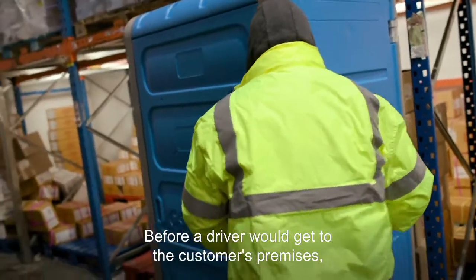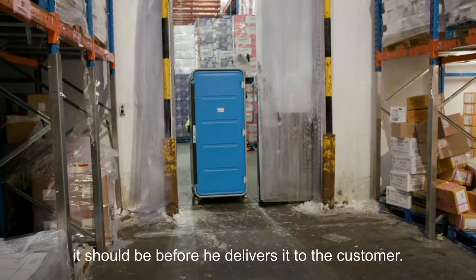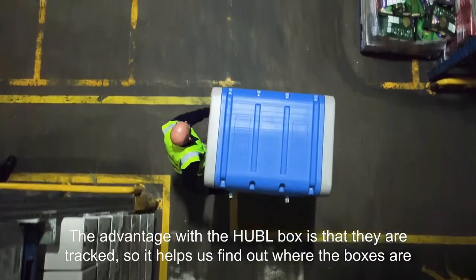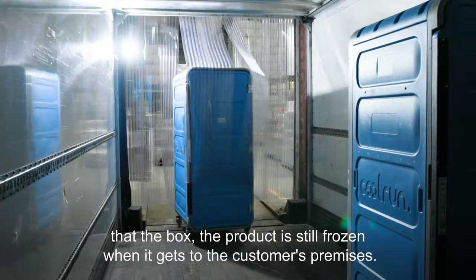Before, a driver would get to the customer's premises and check the temperature to make sure it is the correct temperature before delivering it to the customer. The advantage with the Hubble boxes is that they help us find out where the boxes are, and we can see from the warehouse that the product is still frozen when it gets to the customer's premises.